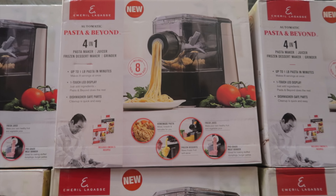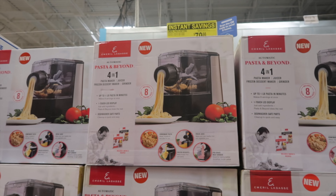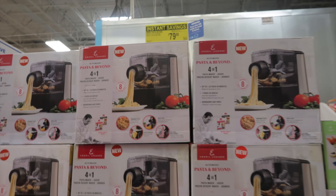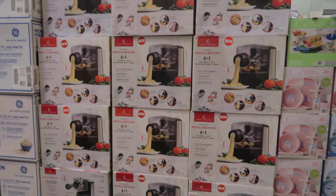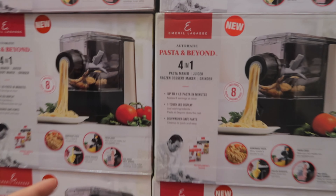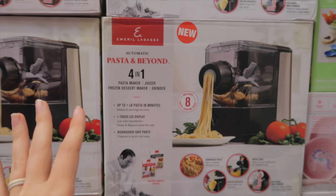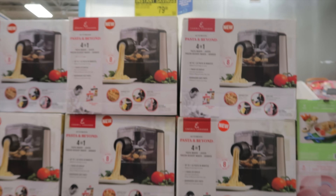In another life, when I have plenty of time, making pasta sounds so much fun. And that's really not too bad — $80, it's $60 off right now. So if you're in the market for a pasta maker, juicer, frozen dessert maker, or even a grinder — wow, it does all of that. That's a lot for $80; I don't feel like that's too bad.